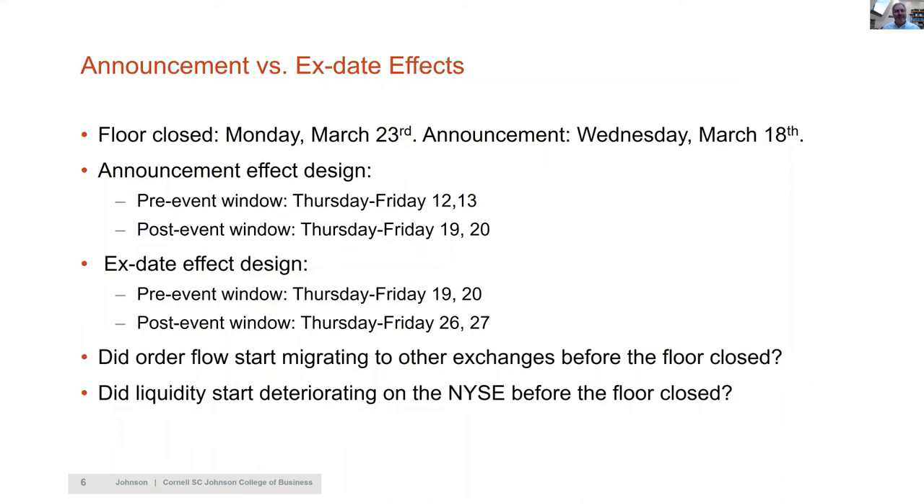Another suggestion: the floor closed on March 23rd, but the announcement was on Wednesday, March 18th. There was already some social distancing starting after Wednesday, but trading was still on the floor. With this setup you can have a design that separates the announcement effect and the ex-date effect, controlling for day of the week. The question is whether all the flows started migrating to other exchanges before the floor closed — just knowing the floor would close may have changed investor behavior. So the deterioration on NYSE may not be exactly the ex-date; it's the intention of investors that matters.